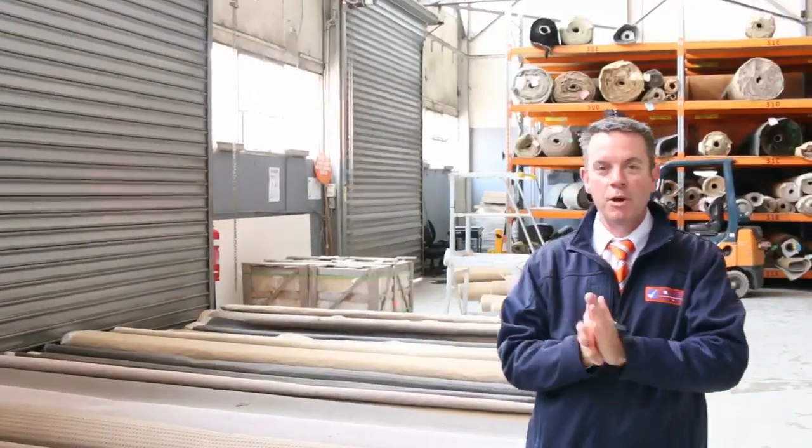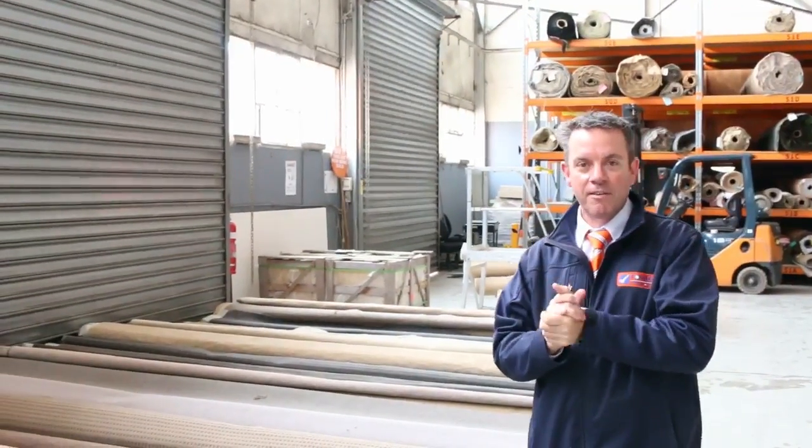G'day, I'm John from Vales Auction Sales. I'm here to preview tomorrow's carpet auction — it's Wednesday the 16th of November at 10am.